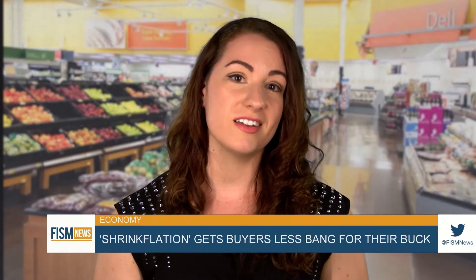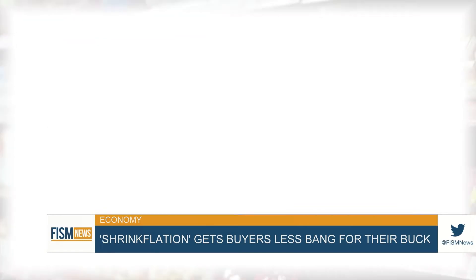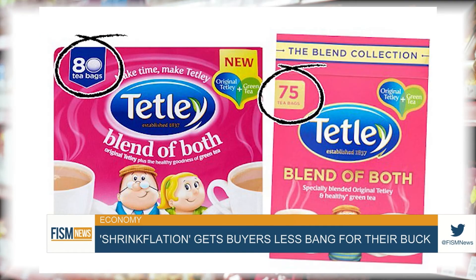Before making a purchase, here are a couple of things to check. First, regularly take note of the labeling on shelves, giving you price per ounce or price per unit. If it looks higher than usual, take a look at the product itself and compare to what you know you usually buy. Also, investigate when packaging looks different in shape or height and see if the net weight has changed.